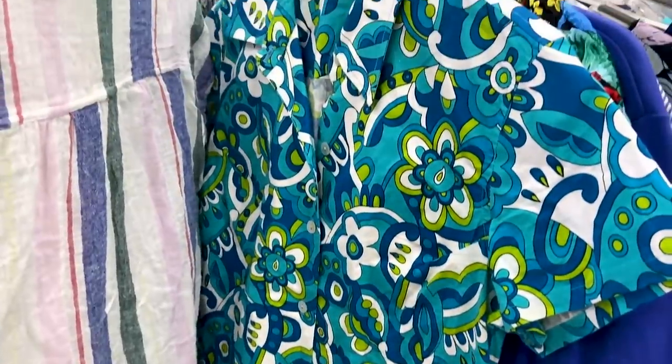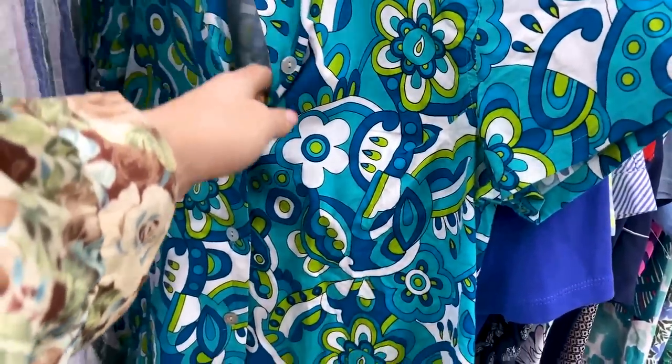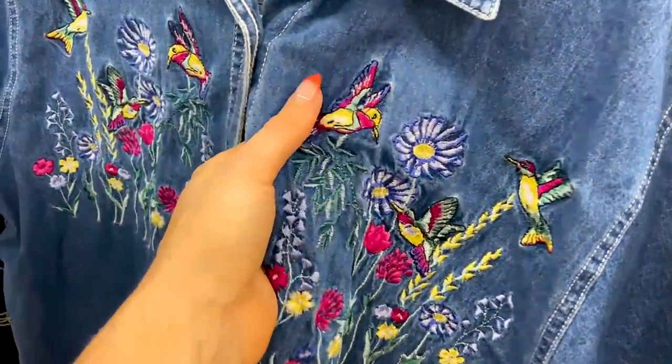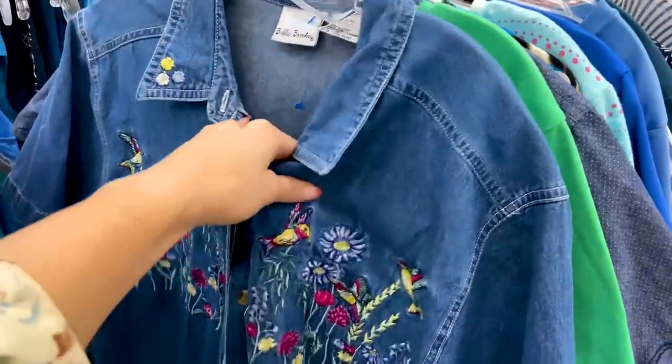Oh my gosh, I love this pattern — it's super 60s wallpaper. I love the colors, but the fit is a little weird with the darts right here, so we'll see. I love a good embroidered piece like this — look how sweet with the hummingbirds — but I just never end up wearing them, so sadly I'm going to pass on this, but it's so cute.